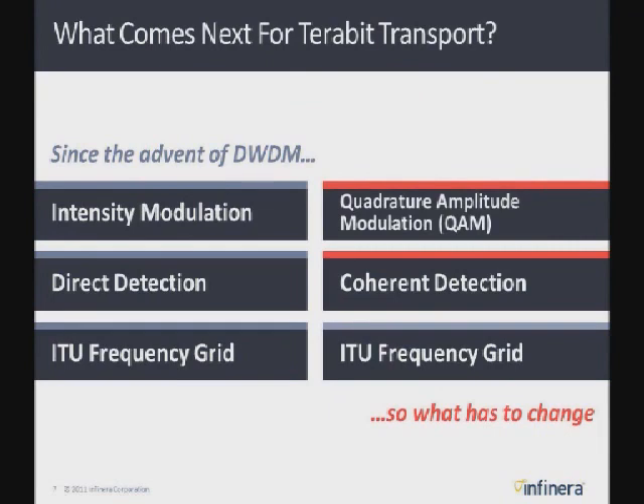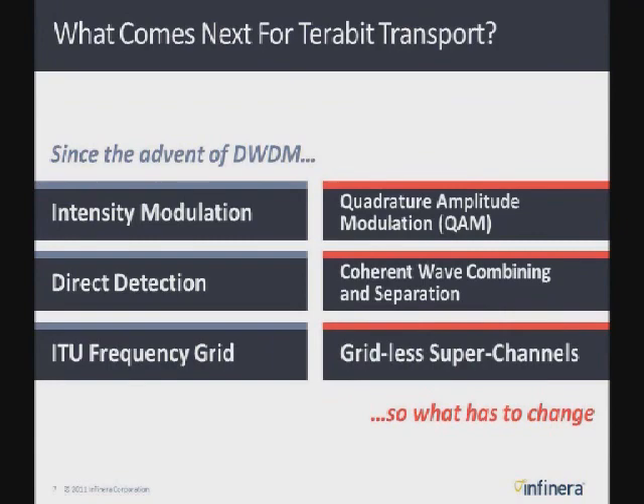That's going to be changing in the future. As we go forward, we're moving from simpler phase modulation up to QAM modulation. And instead of just using simple coherent detection, we're going to be using coherent wave combining and separation, and moving to what's called gridless superchannels.